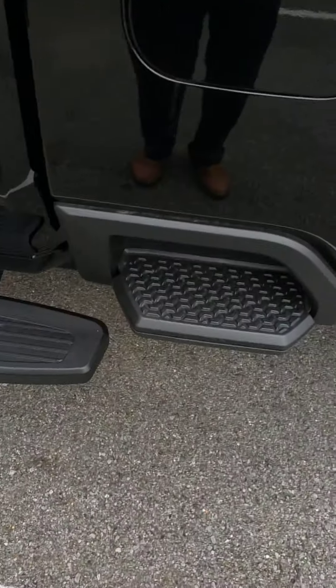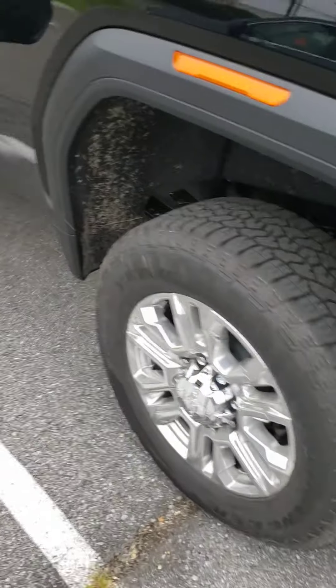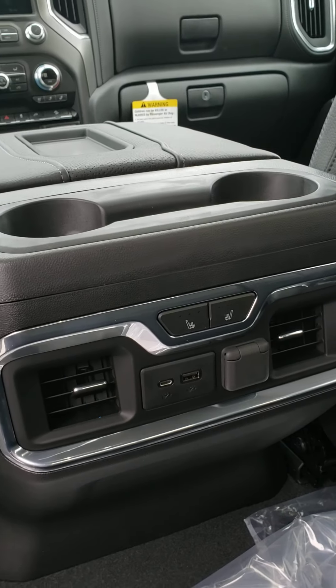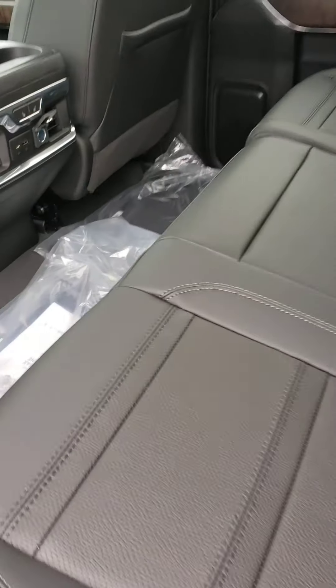There are steps all over the vehicle so you can access the bed very easily. Here's what the rear looks like — heated seats in the back as well as a USB adapter.